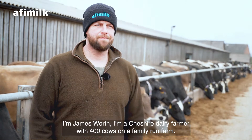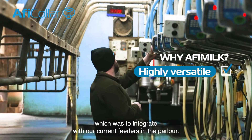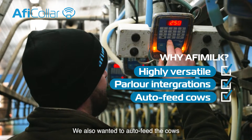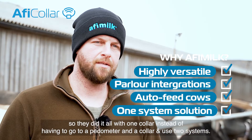I'm Jamesworth, a Cheshire dairy farmer with 400 cows on a family run farm. I chose Affie Milk because it ticked the most boxes for what we were looking for, which was to integrate with our current feeders in the parlour. We also wanted to auto feed the cows, so we could do it all with one collar instead of having to go to a pedometer and a collar and use two systems.